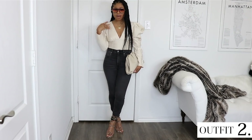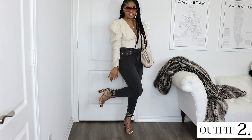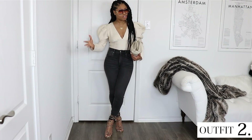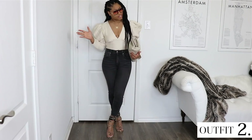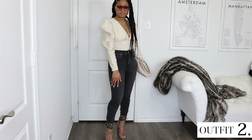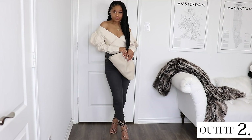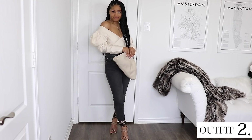Here I have my Forever 21 top and my H&M high-waisted jeans. I'm wearing snake print sandals from ASOS and my Amazon clutch bag. I really like this overall look — the sleeves are the focal point. I love the V-neck and how easy these jeans are to wear and move around in. We could also have an off-the-shoulder moment just by pulling the sleeves down, so I love having the option of wearing it two different ways depending on your mood.